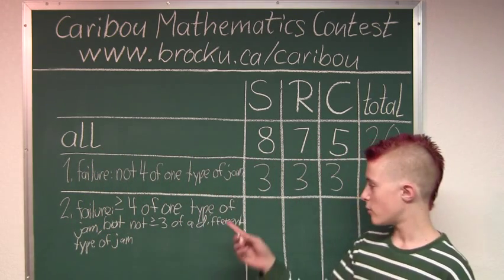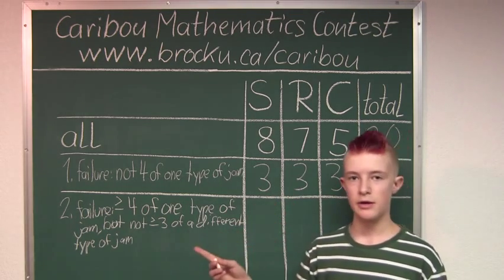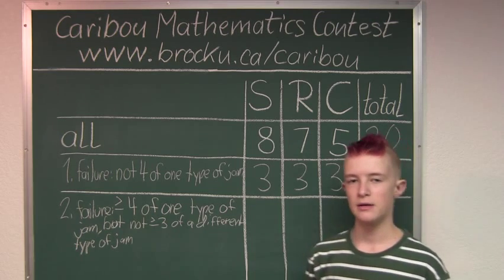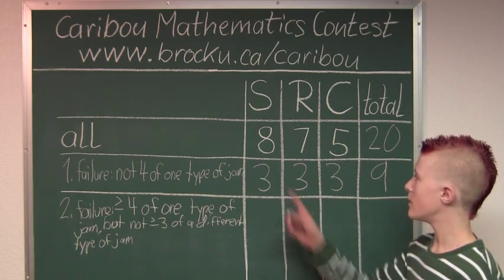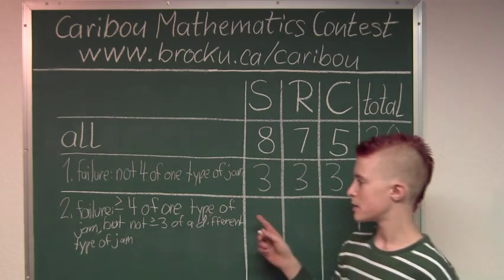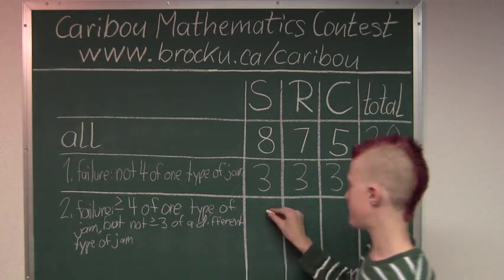So if we know that for one type of jam there are at least 4 or more, then for the maximum number we would have to pick the biggest number out of those 3, which is 8. So we would have 8.